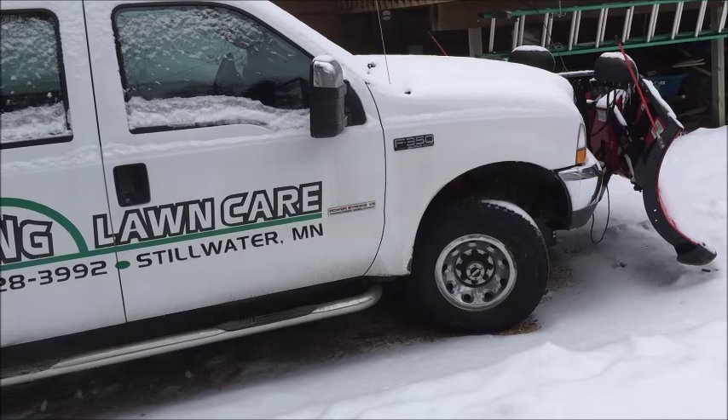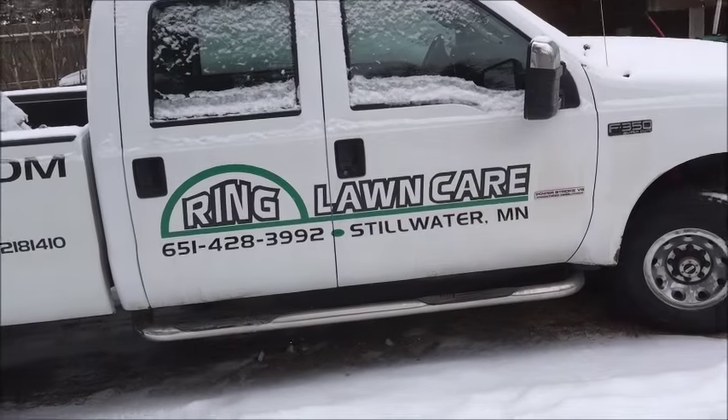I've thought about putting signs on the back of my gate on my open trailers, but then I think it just doesn't look professional. If somebody can't see it on my truck, then maybe I'm doing something wrong.